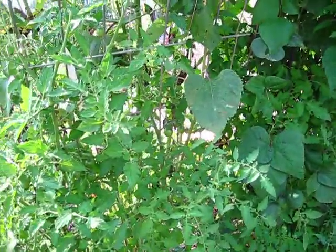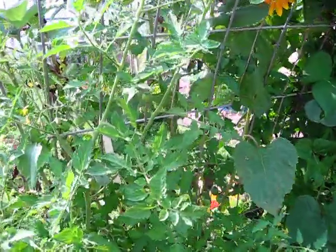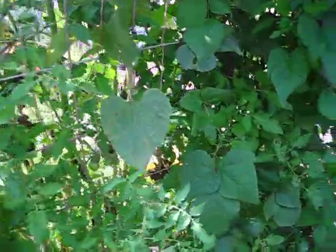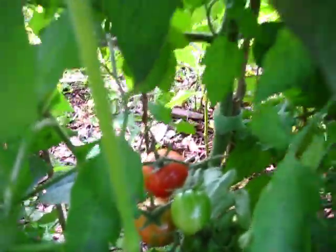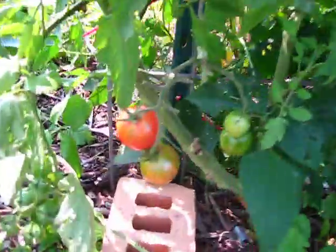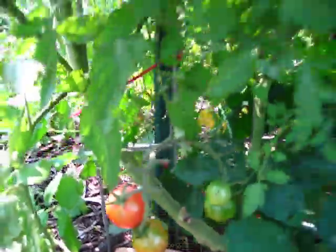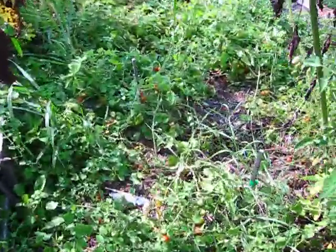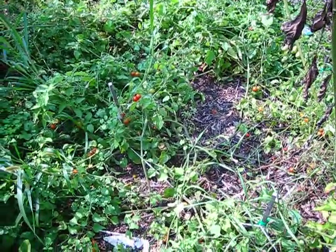These are my bumblebee tomatoes. I planted them right here because they are indeterminate and grow really tall, so I've attached them to the back side of my trellis. The beans and the tomatoes get along very well — they're very happy together. You can see what they look like — really cool coloration, not quite ripe yet but really neat. And then these over here I think are currant tomatoes — I don't have the label anymore, but they're wonderful little cherry tomatoes.